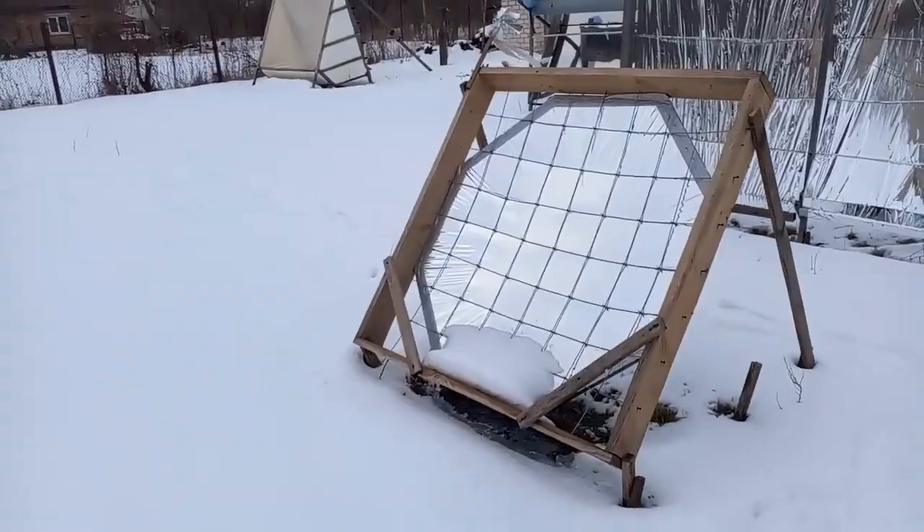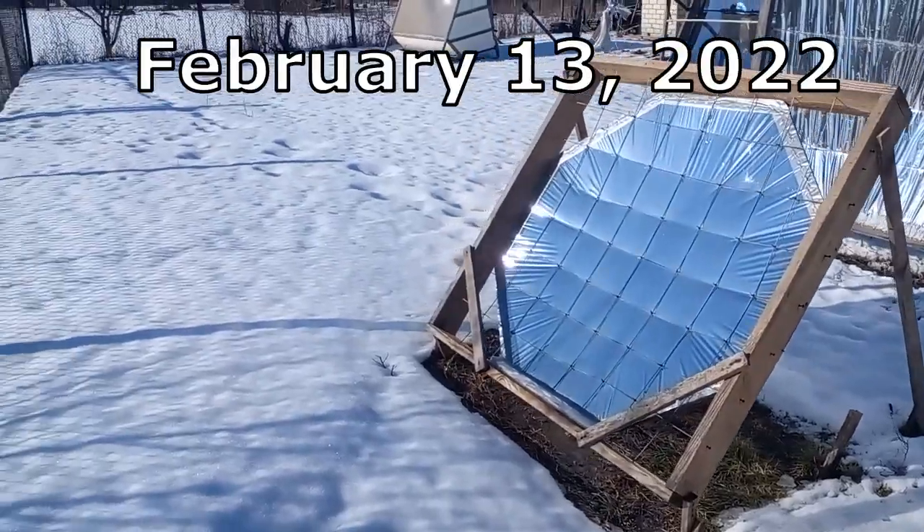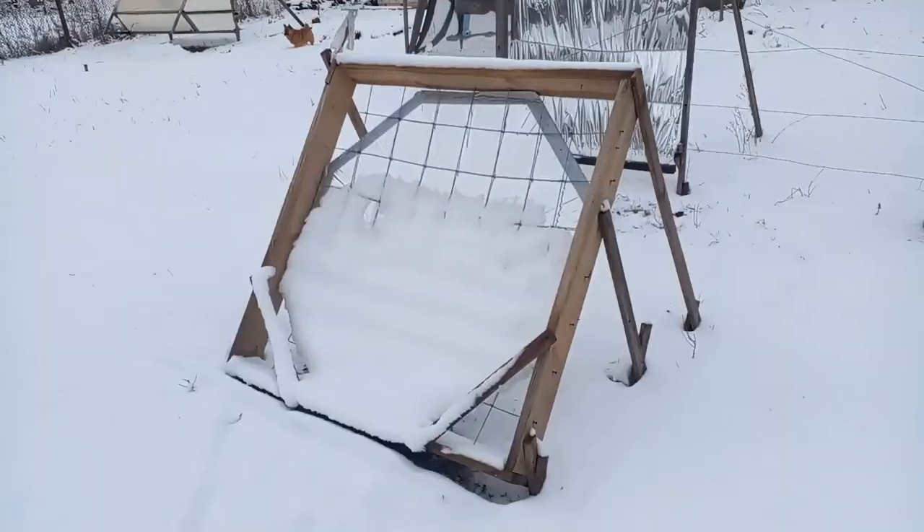We also see that I sometimes change the vertical angle of the mirror to study the conditions for snow to leave the surface of the mirror on its own.